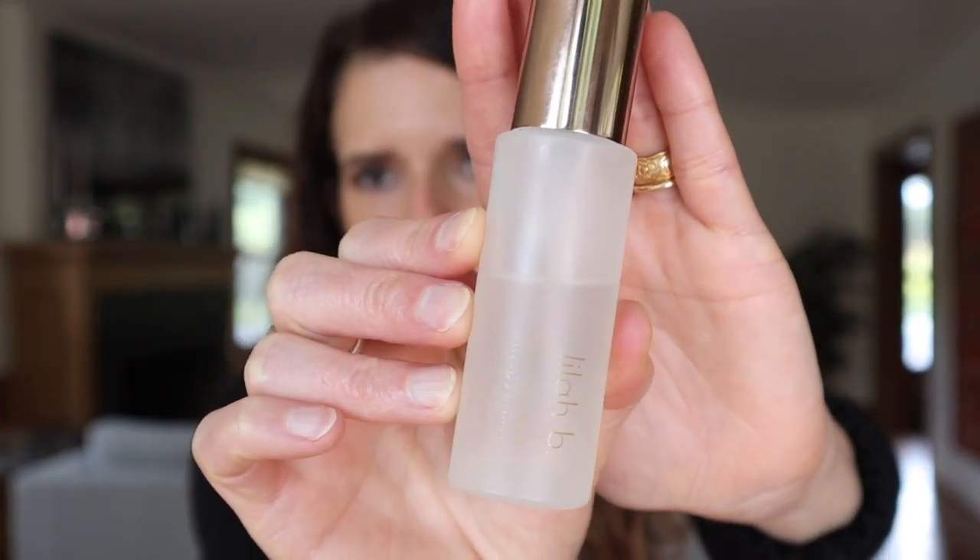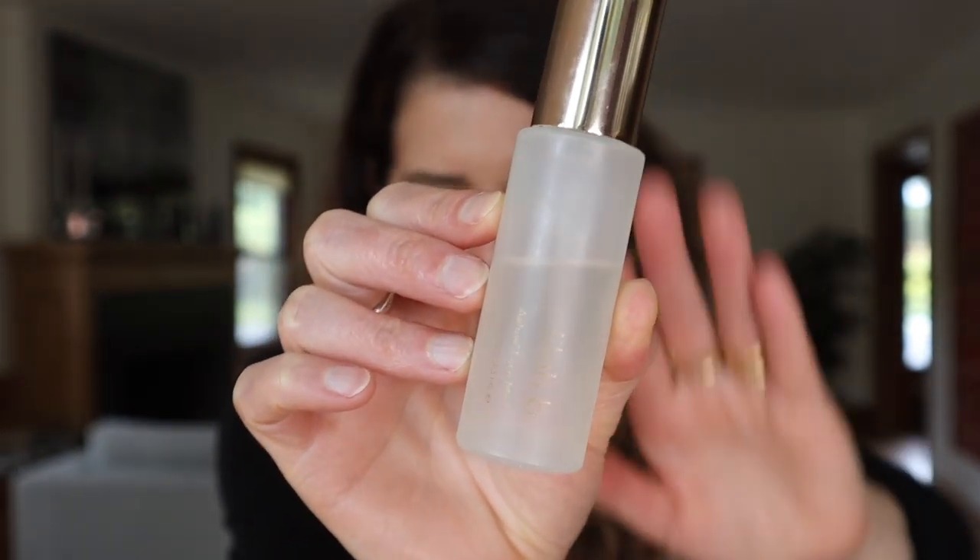Last but not least, this is the Lila B. A Glow Face Mist. I wouldn't say I use this as a toner because it was created to be a makeup setting spray. This is quite expensive — $48 for 30ml. I would not have purchased it just to use as a toner because I like to use my toners very liberally. I'm not really doing the seven skin method anymore — I'd say I now do between three and maybe a maximum of five layers of toners. I would not have purchased a toner at this price point for that purpose, but as a setting spray I think it's really great. I don't use setting sprays every single time I do my makeup — it's more of an every-once-in-a-while thing.